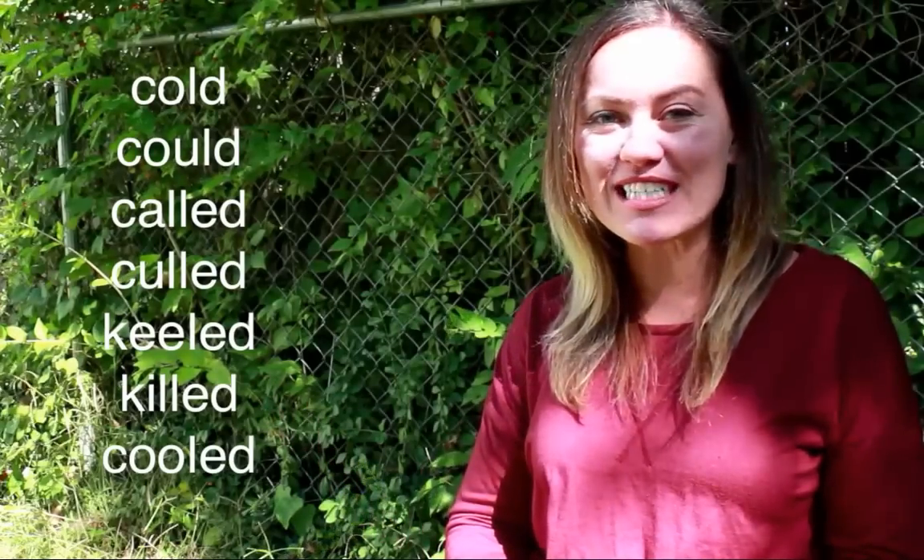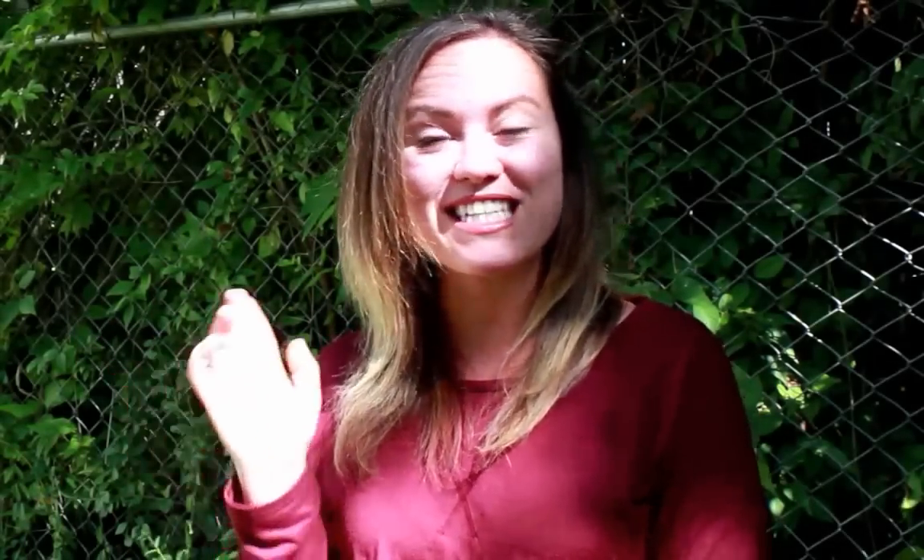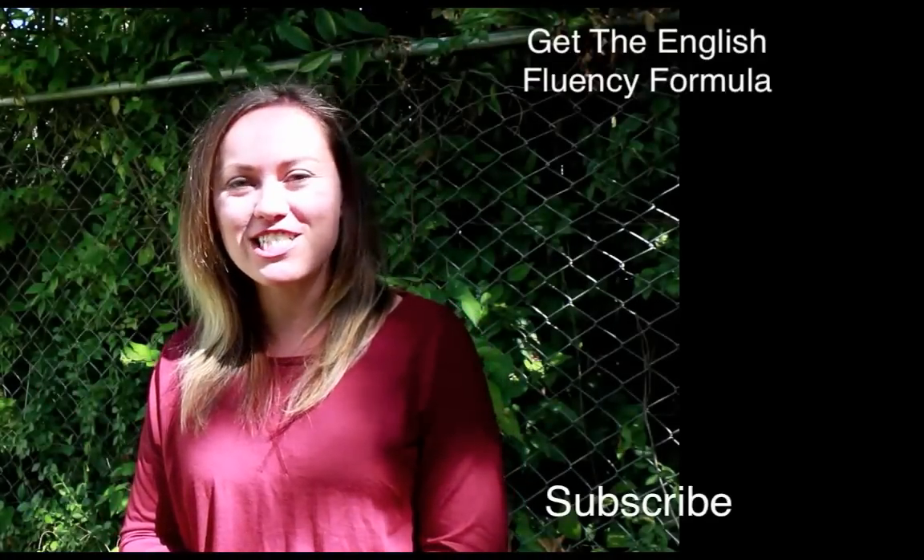Excellent! You're learning so much about vowel sounds in English today. I have a cold, but it's a good thing because it made me think of this lesson to share with you. If you enjoyed it, subscribe to Go Natural English on YouTube. The best way to learn more with me is at gonaturalenglish.com. If you have not bought the English Fluency Formula — 'bought' has the same vowel sound as 'called,' by the way — you should get that; it's the first step in learning English with me to improve your fluency and confidence. Thanks so much for watching. Have a beautiful day and I'll see you again soon. Bye for now.